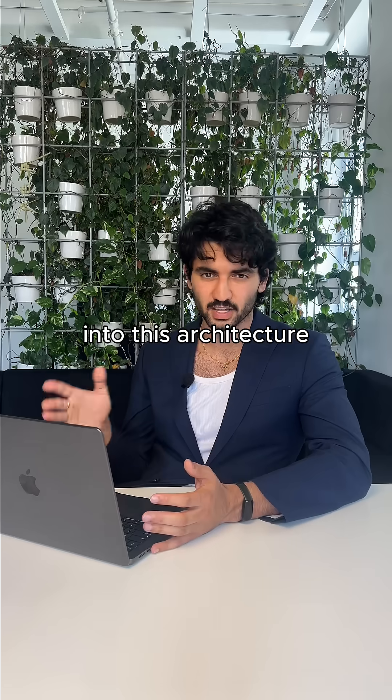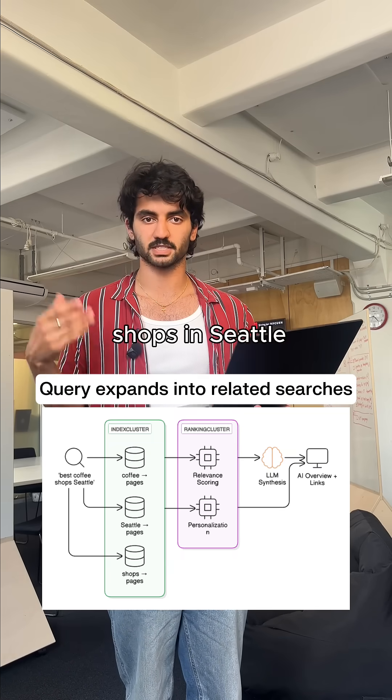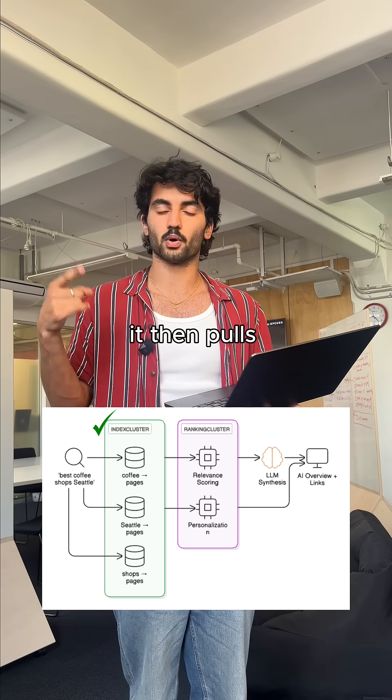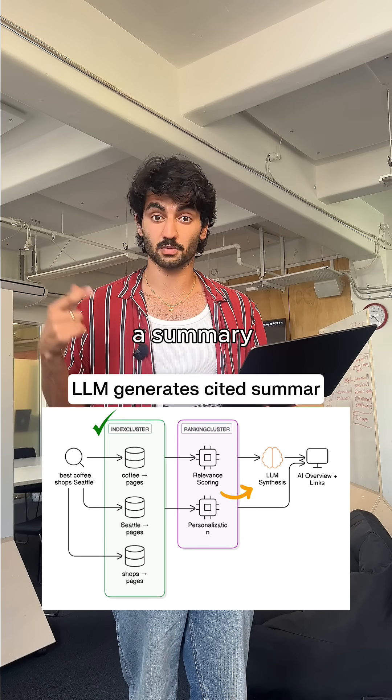How does the new AI mode fit into this architecture? AI mode adds a synthesis layer. For 'best coffee shops in Seattle,' Google fans out related queries like 'Seattle best coffee ratings' or 'specialty coffee in Seattle,' pulls the top results from each, and then an LLM reads those results and generates a summary with citations.